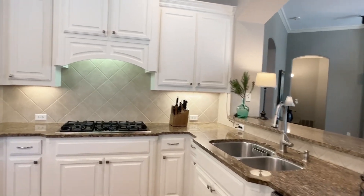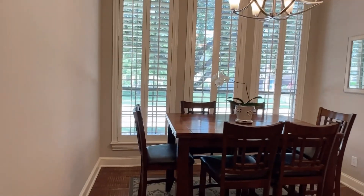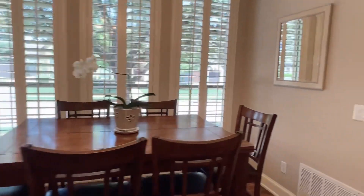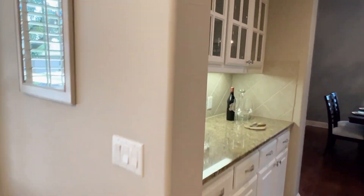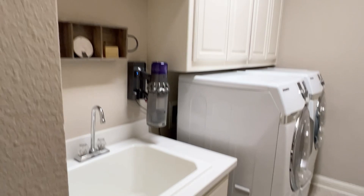Bar area here. Back stairs. Large kitchen. We have 42-inch cabinets. Nice thick crown molding on here. And here's the breakfast area. There's plantation shutters. Butler's pantry. And back here, a good size laundry room with a sink and cabinets.